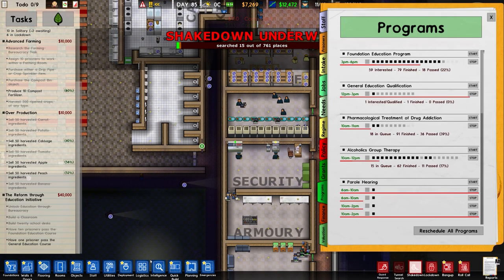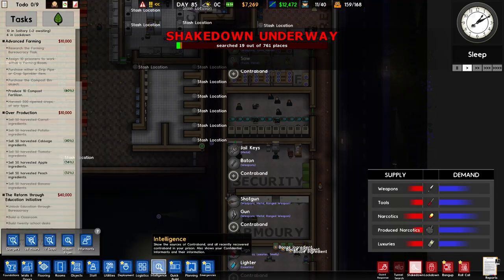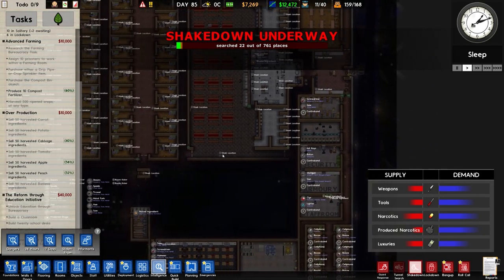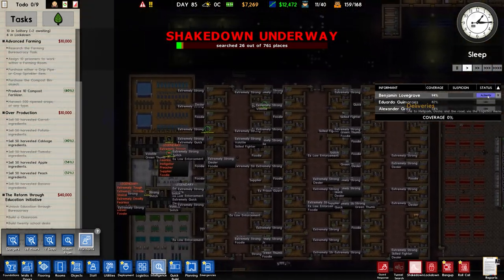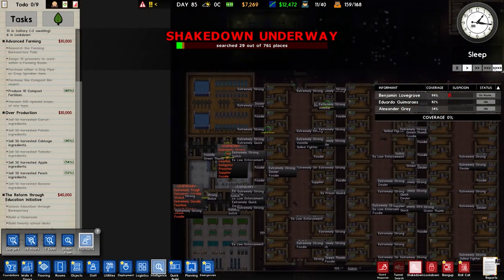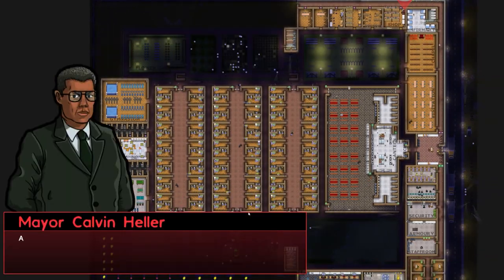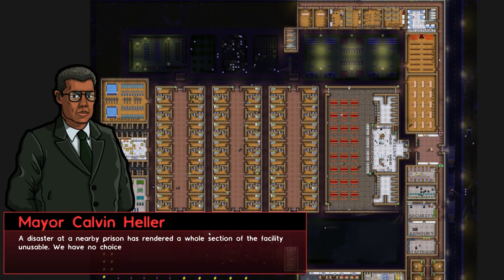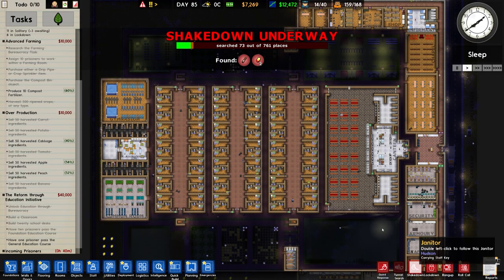We could escort them to solitary to interrogate them - even though it's staff only apparently it can work, let me just try that out. Let's activate one informant and see what happens - I've activated Benjamin. A disaster at a nearby prison has rendered a whole section of the facility unusable, so they have no choice but to transfer prisoners to our prison. Good, that's fun. We have incoming prisoners within the next 40 minutes.